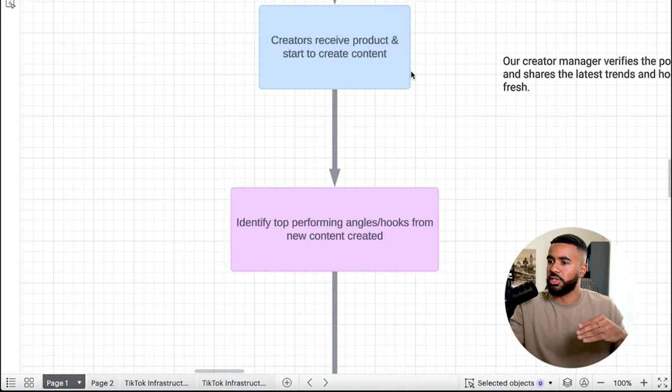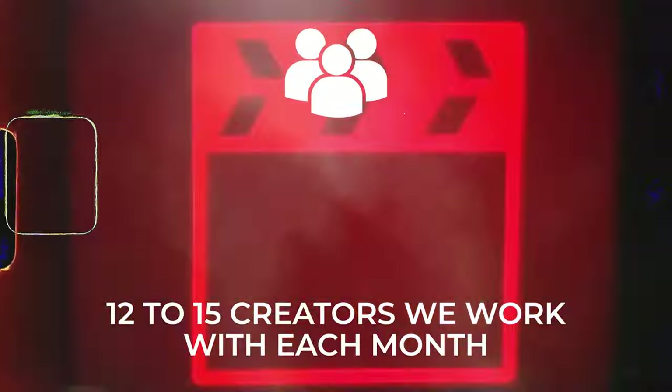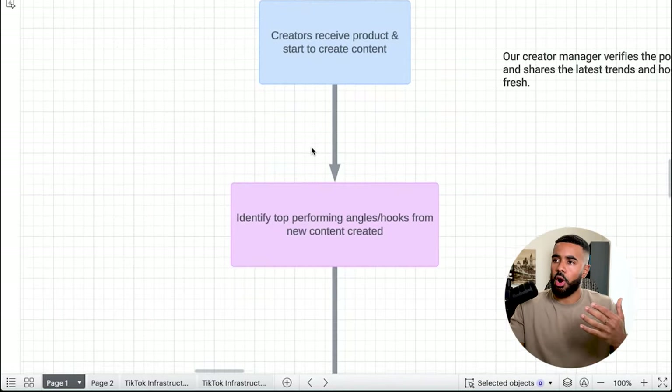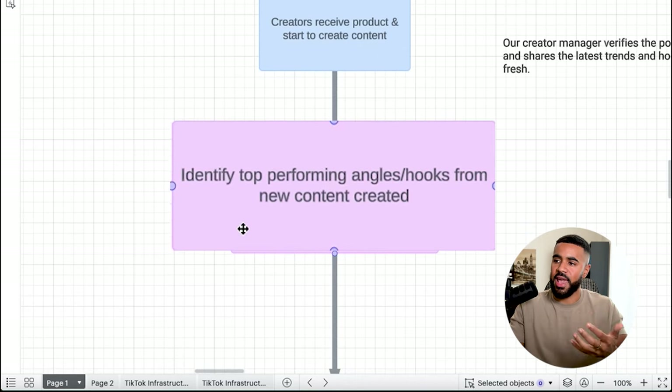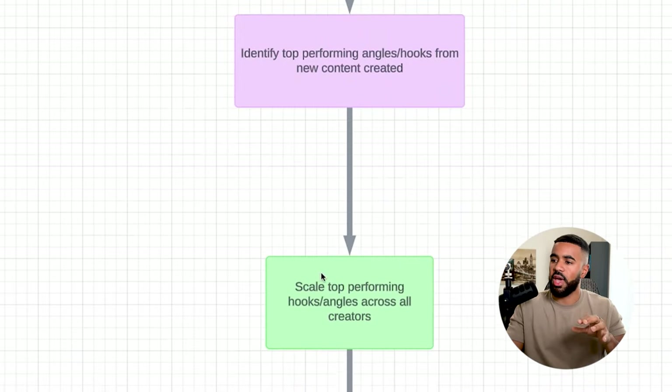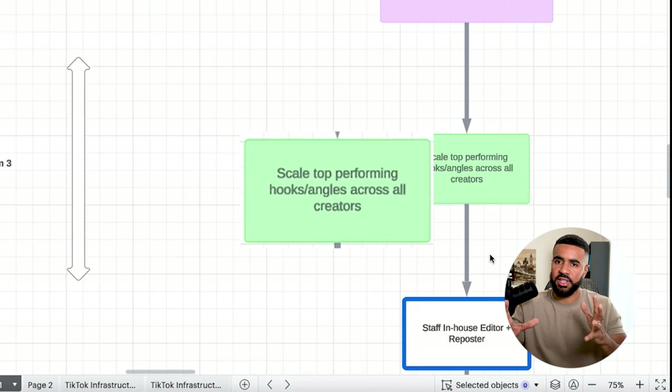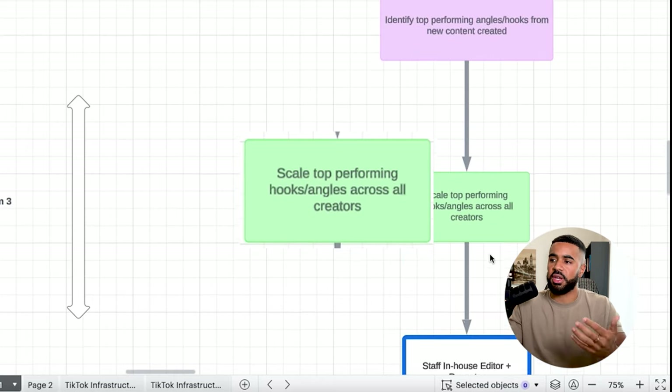Our creator manager verifies the posts that they share, provides feedback, and shares latest trends and hooks to keep the content fresh. We're consistently staying on top of current top-performing angles and hooks — this is part of how this ecosystem works and how we actually achieve scale. To give you an idea of the volume: we have 12 to 15 creators working with us each month, and all of them post one video a day the whole month, so it's a lot of content. Once we identify the top-performing hooks and angles from new content, the first way we scale is by having our other creators recreate those top-performing hooks and angles.